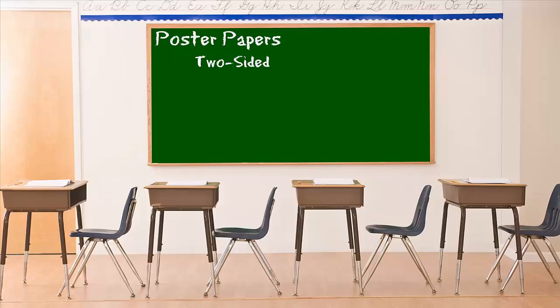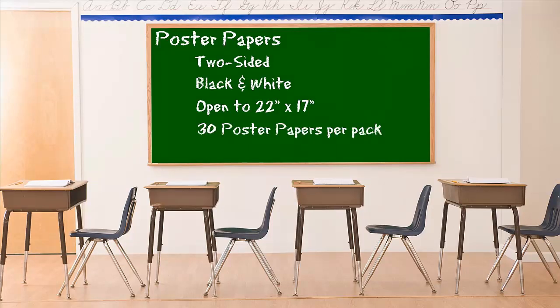Poster papers are two-sided, black and white, and open to 22 by 17. There are 30 poster papers per package.